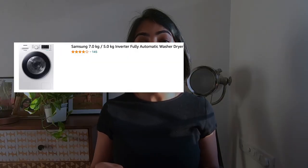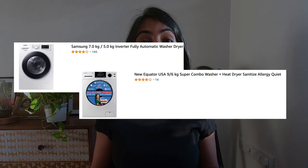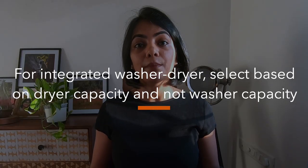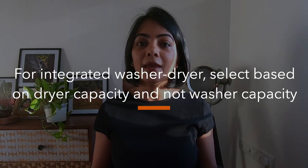So for example, you might get a 7kg washing and 5kg drying, or you might get a 9kg washing capacity with a 7kg drying capacity. You might want to select based on the recommended sizes for your family based on the drying capacity. The main reason for this is that drying requires a larger drum and requires the clothes to air or breathe properly during the drying cycle.